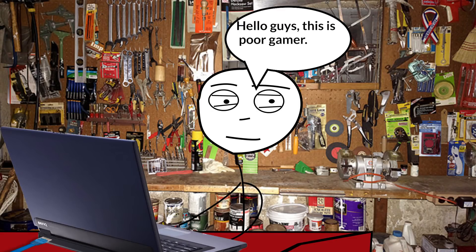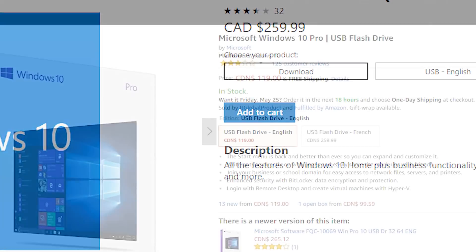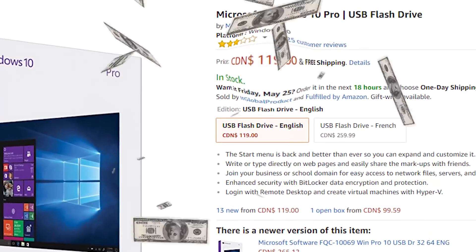Hey guys, this is Poor Gamer, and today I will be teaching you guys about how to get Windows 10 Professional Keys for only $14. Windows 10 Pro Keys are not cheap. When you look on Amazon or other sites, they cost more than $100. For anyone who wants a new computer with a clean operating system, this can cost a lot.